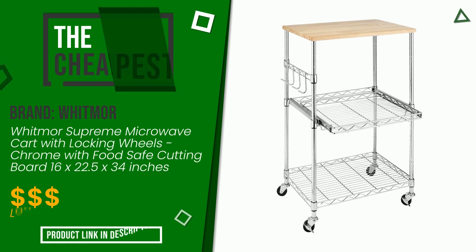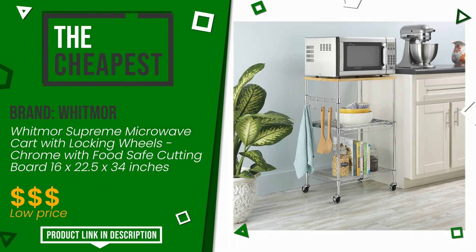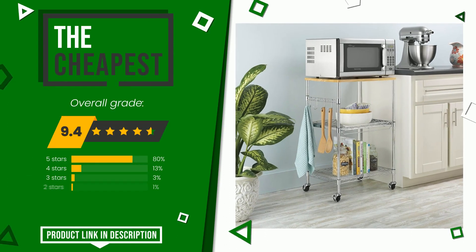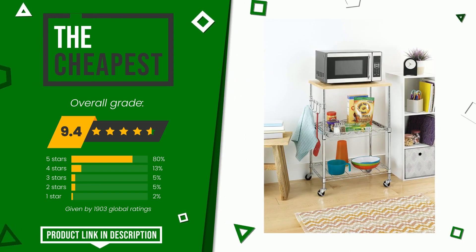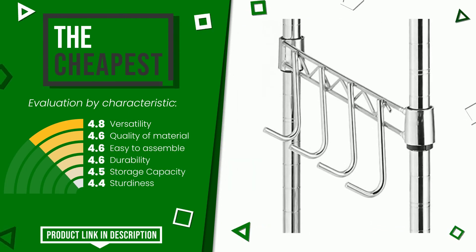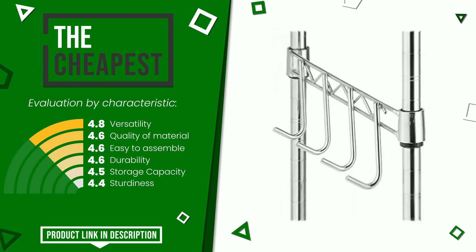Whitmore made a product to which we awarded an overall rating of 9.4 out of 10. In this selection it is the cheapest. It is highly valued for these characteristics: versatility, quality of material, easy to assemble, durability, storage capacity, and sturdiness. If you want to know the price of this product or learn more about it, click the link at the bottom of the video description.